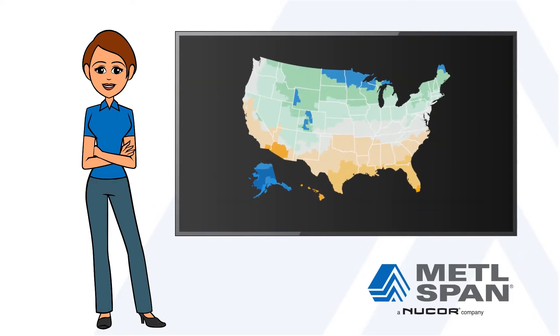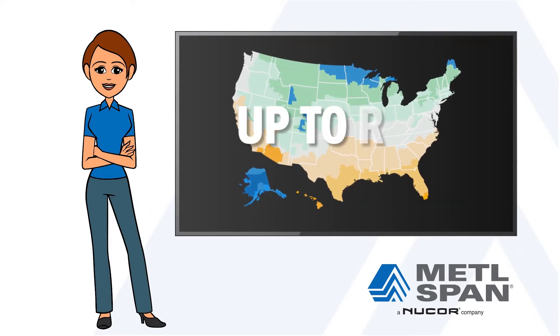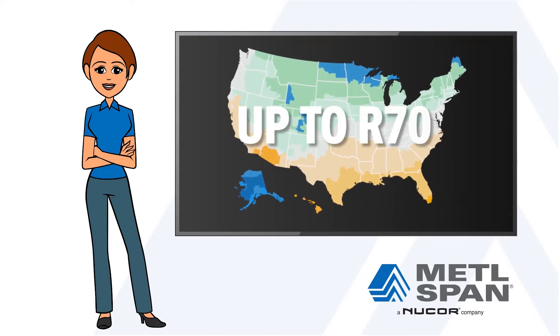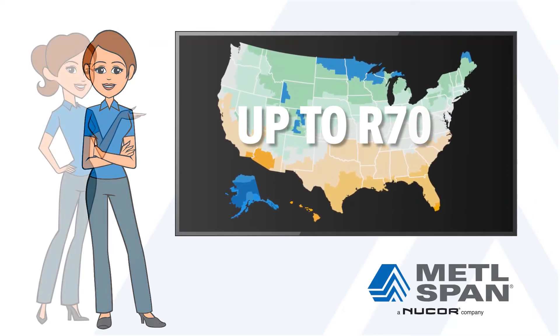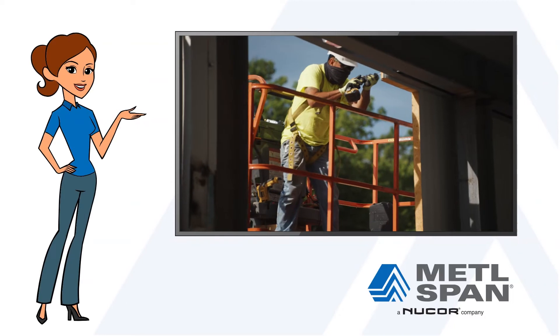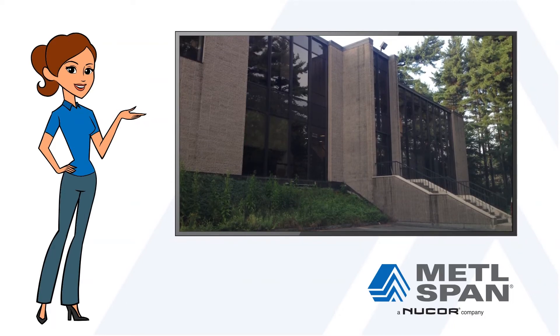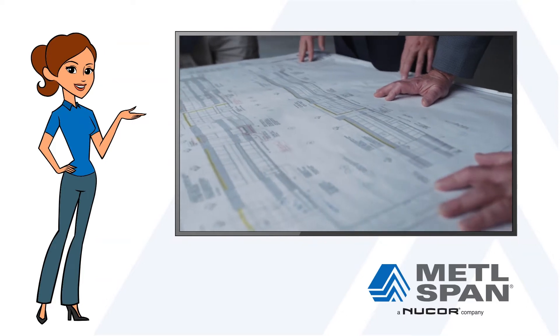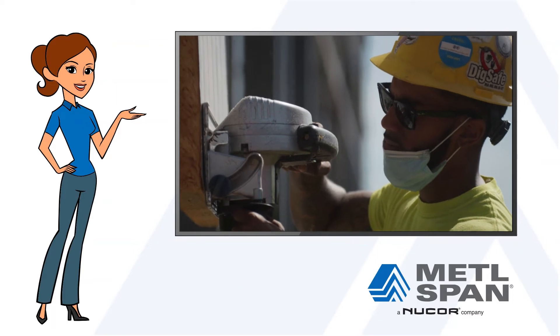With Metalspan IMPs providing R-values from R17.5 to a whopping R70, building owners in any climate zone can easily meet and exceed modern energy code requirements. Even better, due to their lightweight design, most outdated buildings can be reclad in Metalspan IMPs without having to remove the original cladding, saving significant time and labor costs for demolition.